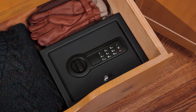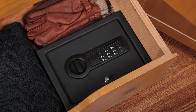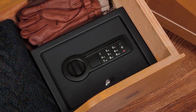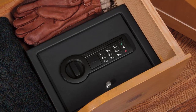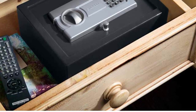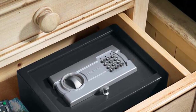A bedside gun safe is a great way to keep your firearms safe and out of reach of children or other unauthorized individuals. These safes are typically small in size, making them easy to store next to your bed or in another convenient location. They are also typically inexpensive, making them a great option for those on a budget.